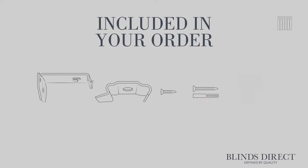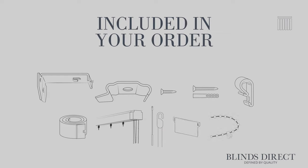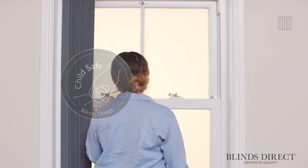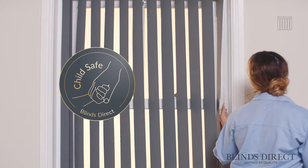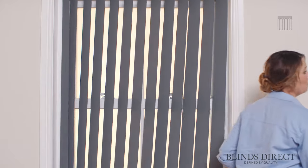At Blinds Direct, our hand-made-to-measure blinds are supplied with the required mounting brackets, screws and child safety devices that you will need to install your new blind. And every blind we create is tested to exceed strict child safety regulations set out by both British and European standards.